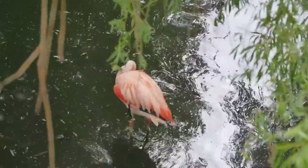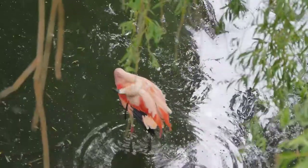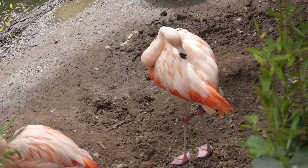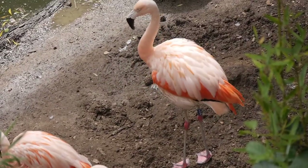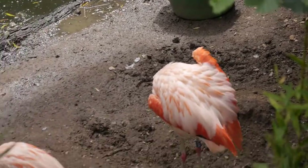When a flamingo isn't sleeping, eating or mating, it spends its time preening its feathers. This is essential to keep their feathers clean and waterproof. Interestingly, when they sleep, they face the wind to keep rain and moisture from getting into their coat.